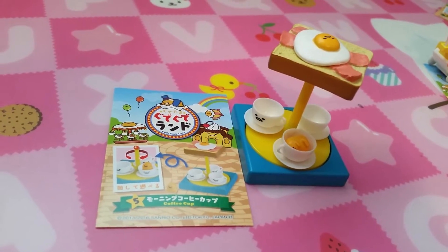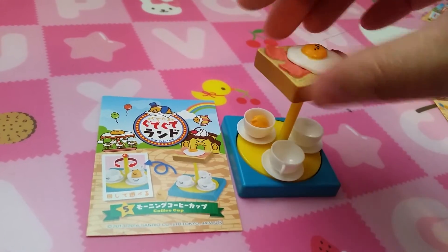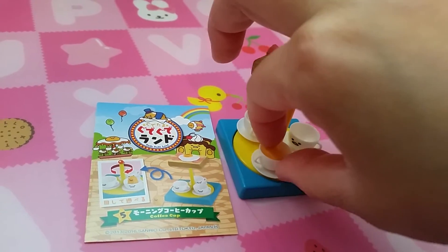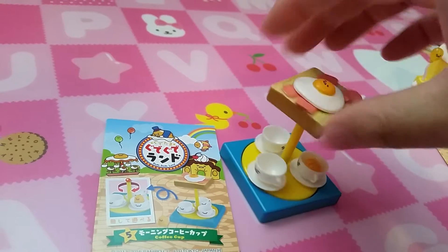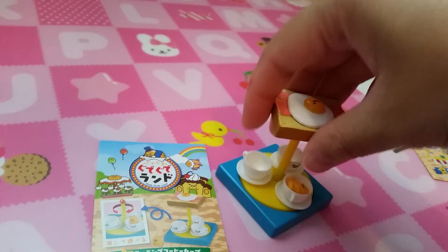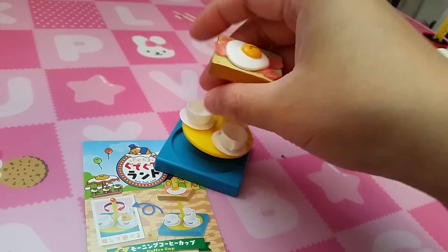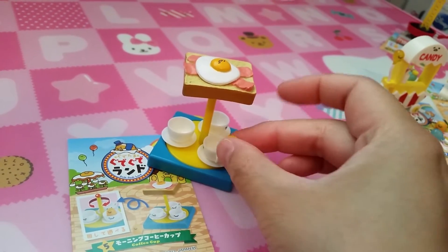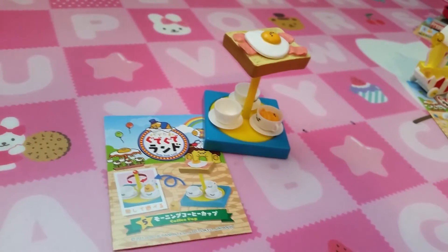Set 5 is coffee cups. You can spin it around and make Gure Tama dizzy. I kind of like the top — it has bacon and egg. Gure Tama is just falling now. Now he looks fine. It's kind of like a teacup thingy, but it's a coffee cup.